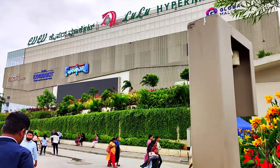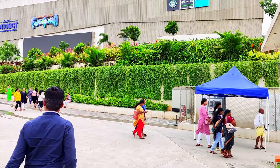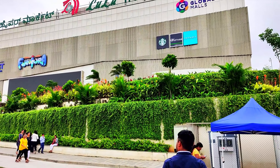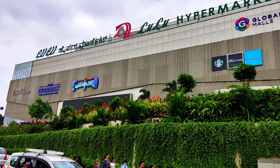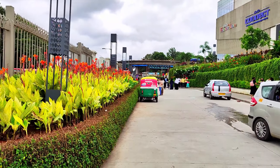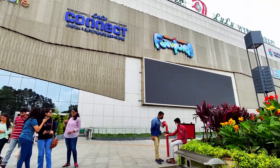In India, there are 3 regions. Kerala is a small area in Bangalore. In Bangalore, there are 14 acres. There are 150 outlets.